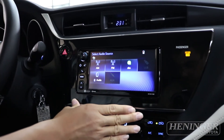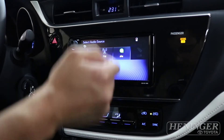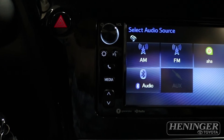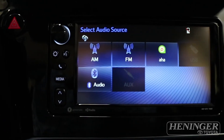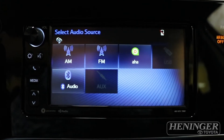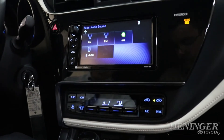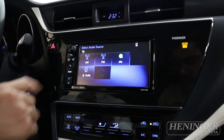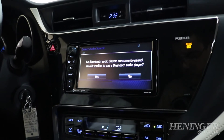This entertainment screen has both radio as well as AHA connectivity. There is Bluetooth that can connect to your smartphone — it can connect up to five smartphones. If you have music on your smartphone and you'd like to play it, just click on the Bluetooth audio and go from there.